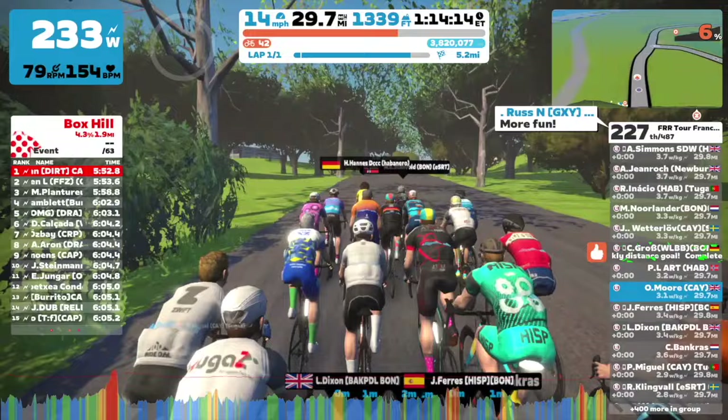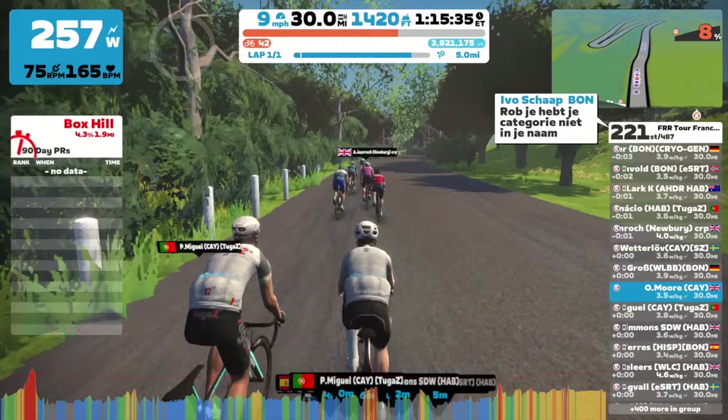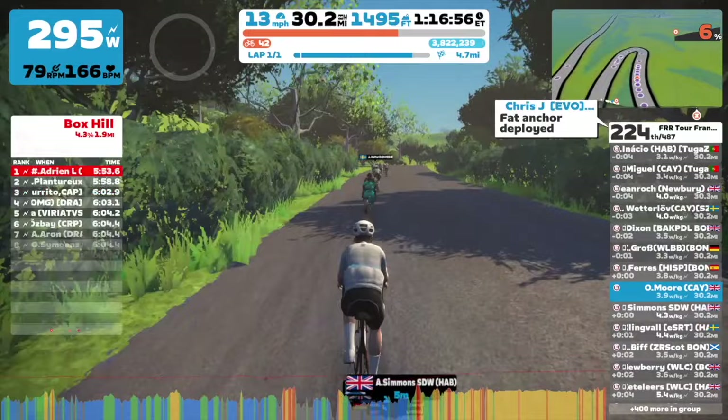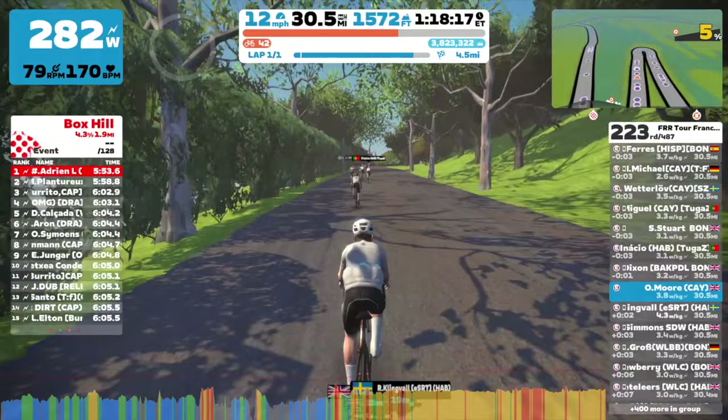We're coming up Box Hill now — this is the last proper climb of the day. I'm just trying to threshold my way up there, not trying to overdo it because it's been a really difficult race. We're an hour and 16 minutes in, so I'm just trying to finish the race as high up as I possibly can. Box Hill is going to take me maybe seven or eight minutes at the pace I'm going, so I'm just counting down the time.